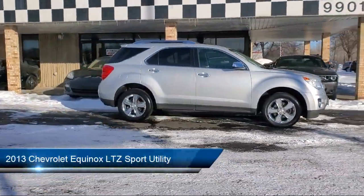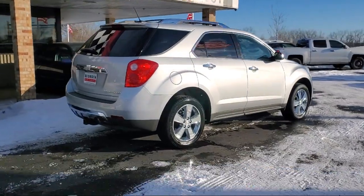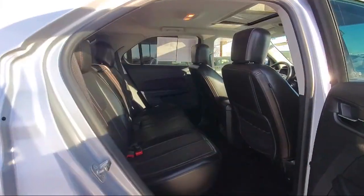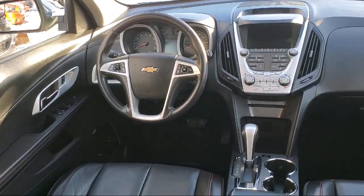and comes equipped with Keyless Entry, Leather Seating, Rear Park Assist, Sirius XM Satellite Radio, Garage Door Transmitter, Bluetooth Smartphone Integration, Heated Driver and Front Passenger Seat, OnStar, Roof Rack, Heated Front Seats, and has less than 90,000 miles on the odometer.